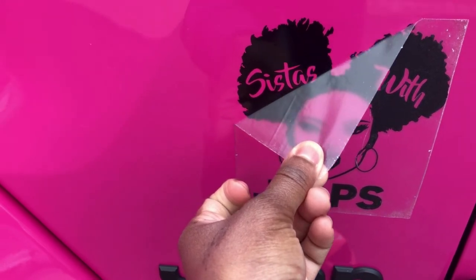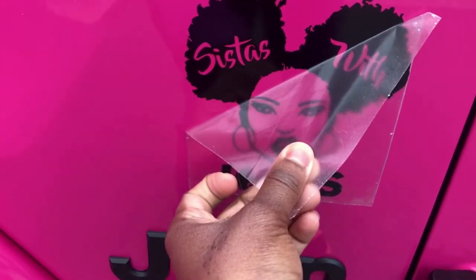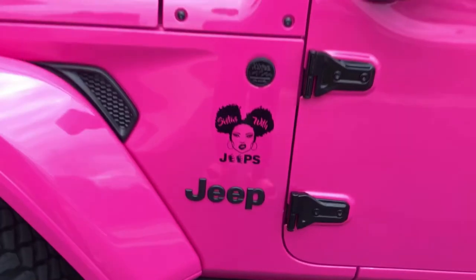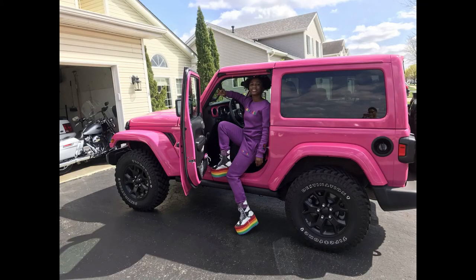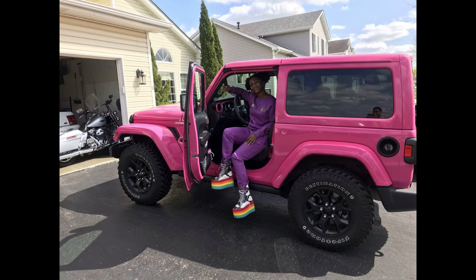Two hours later — what do y'all think? Did y'all pick the side? Does it look like me?